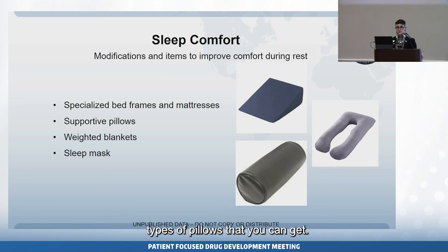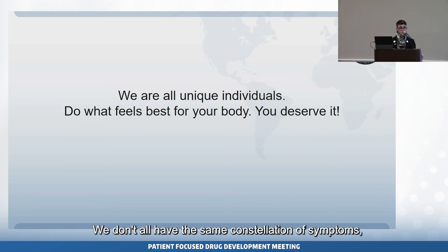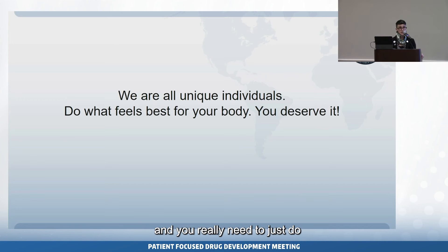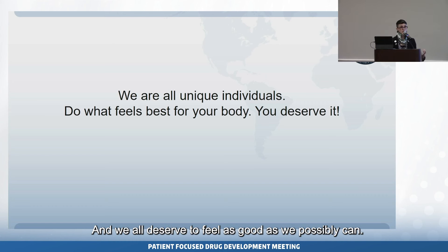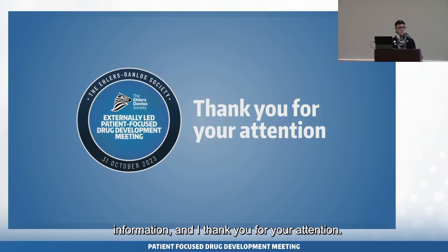Here are just a couple of types of pillows you can get. Finally, we are all unique — we don't all have the same constellation of symptoms or the same patterns of pain, so you really need to do what feels right for your body. We all deserve to feel as good as we possibly can. We're here to establish how we can make this more accessible and equitable for our entire population. I thank the FDA representatives, the patients who shared their stories, and all the clinicians who have enlightened us.